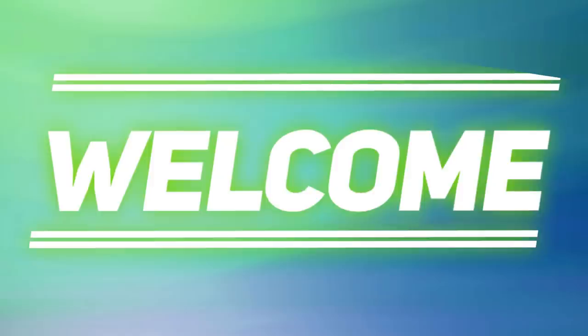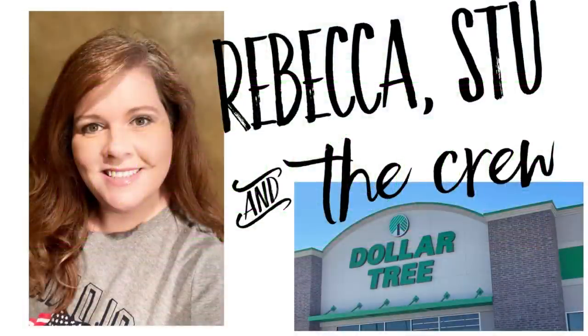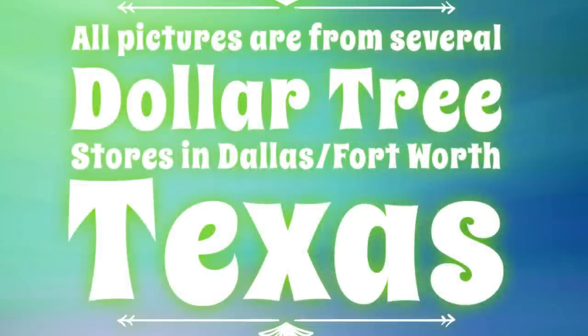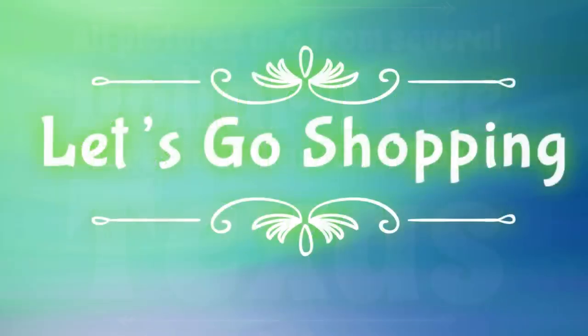Hi everyone, welcome to our channel Rebecca Stew and the Crew. I'm Rebecca. Today's Friday, so that means it's time for our weekly 'What's New This Week at the Dollar Tree' video for the week of June 25th. All the pictures come from several different Dollar Trees in the Dallas-Fort Worth area in Texas, so let's go shopping.